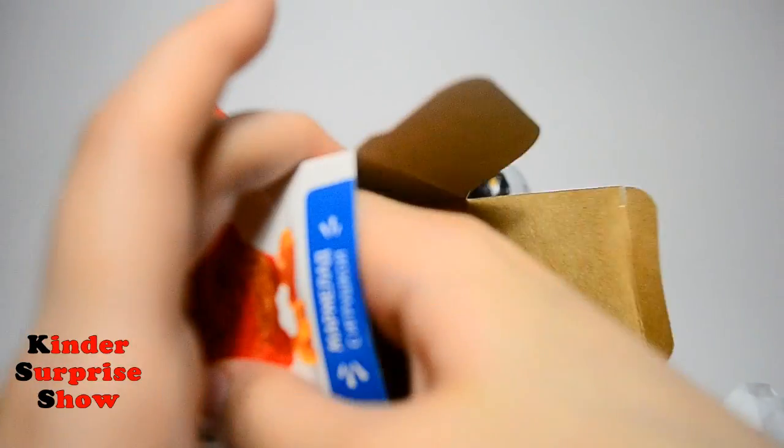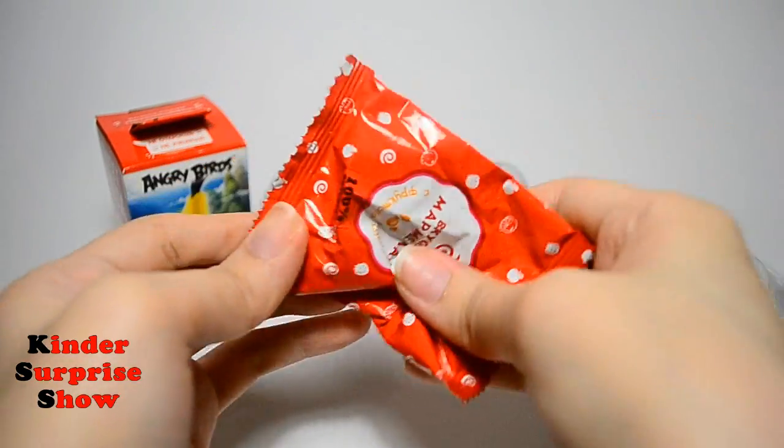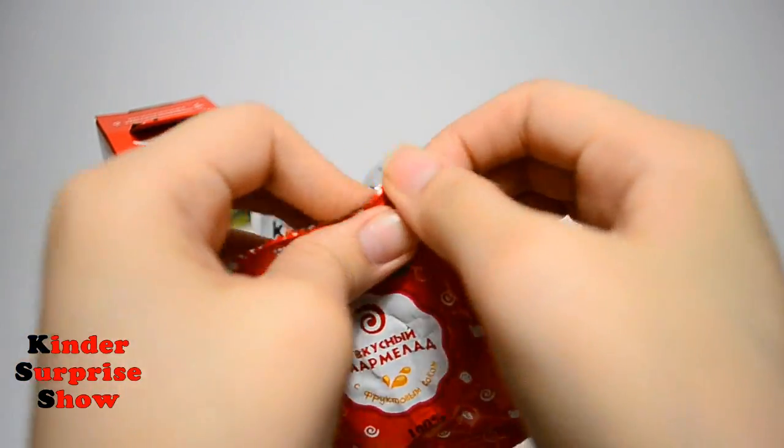So I found here a package with toy and a package with delicious jujube. Now I'll show you it.